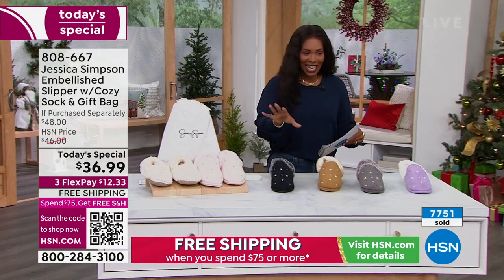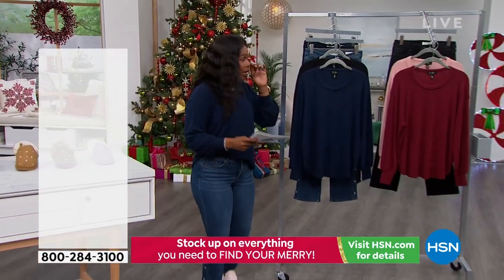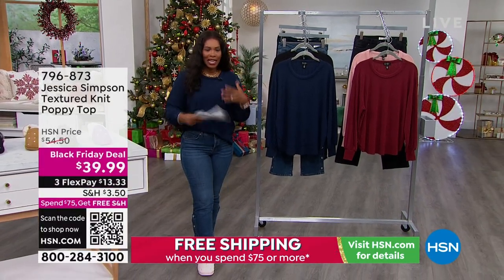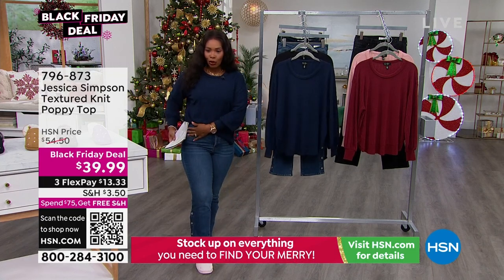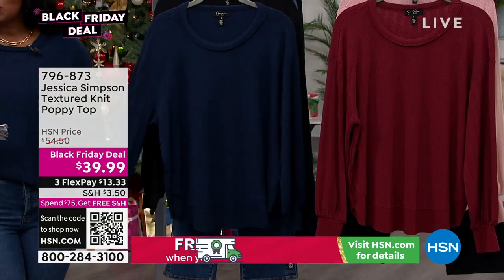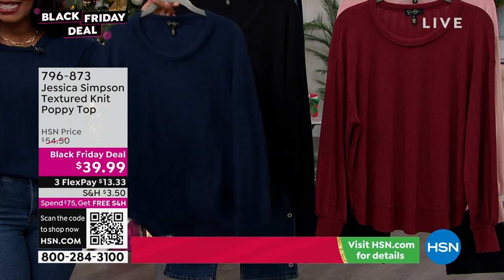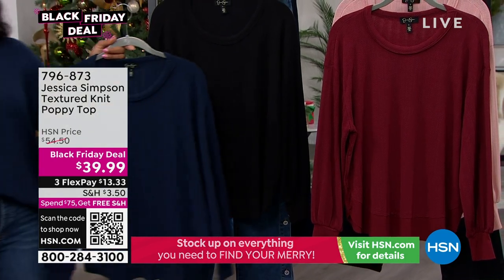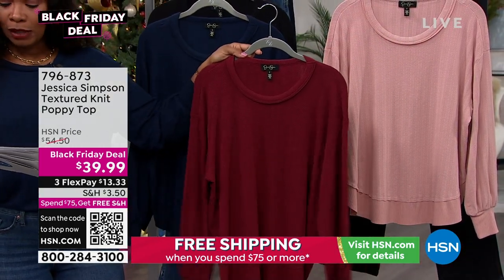While we have Tina for a few more minutes in this hour, we've got a couple of other items to feature, including the top I'm wearing — also from Jessica Simpson. You can see the entire collection on hsn.com. This is the Textured Knit Poppy Top. I have mine in a little half tuck. Love the sleeve detail — it's just casual and a great piece to pull on. This color is called Black Iris but it's the navy blue. We've got solid black, Ruby Wine, and Misty Rose in extra small to 3X.